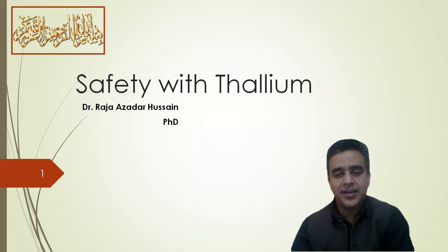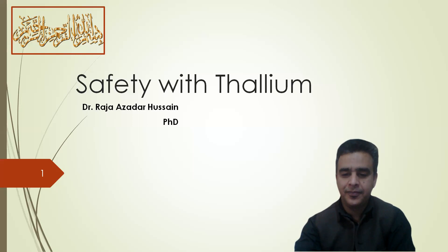In a series of lectures on safety with chemicals, I am your presenter, Dr. Raja Asada Hussain. In part 28, today we will discuss safety with thallium.